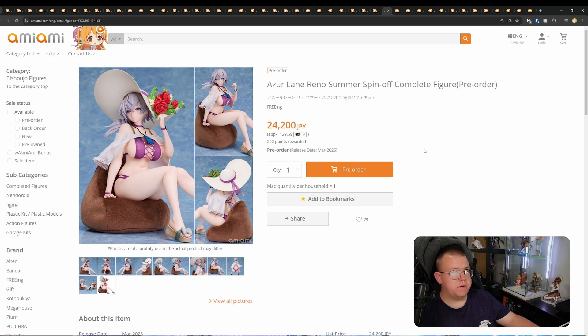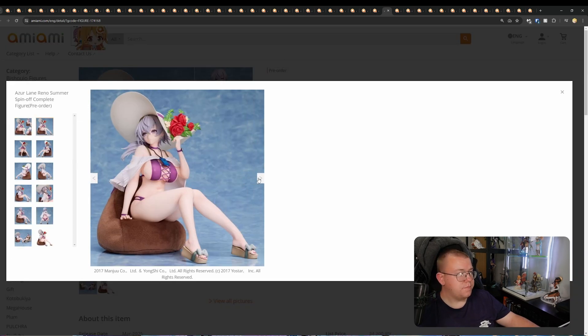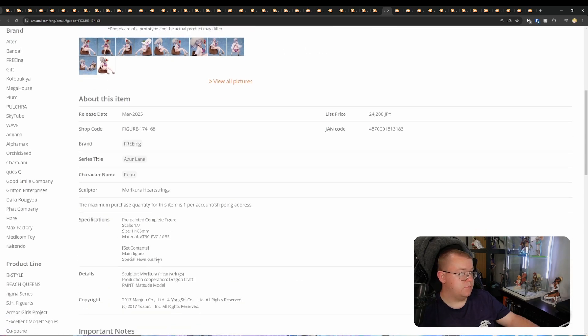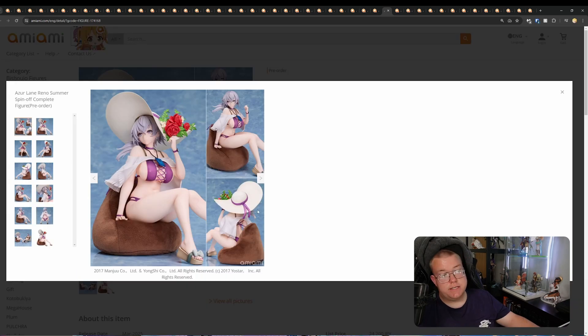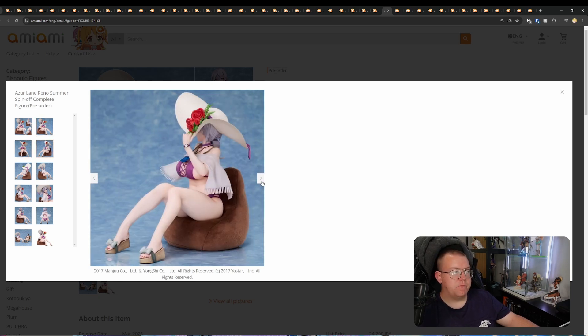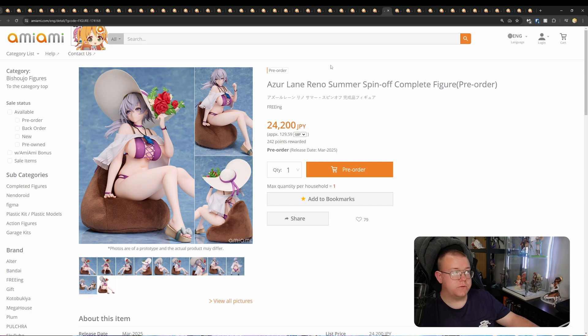Azur Lane Reno Summer Spin-Off Complete Figure by Freeing for 24,200 yen. This is a 1/7th — another Azur Lane figure. The seat looks like it's actually made of fabric. A special sewn cushion is included, which is a nice extra bonus a lot of people weren't expecting. The detailing is very Freeing — not super detailed in terms of shading. It's very Freeing quality for the finish, unfortunately. Depending on how you feel about Freeing, they are doing an adequate job for the painting.